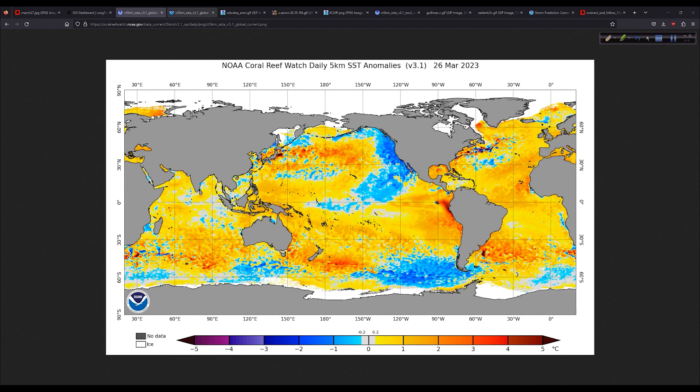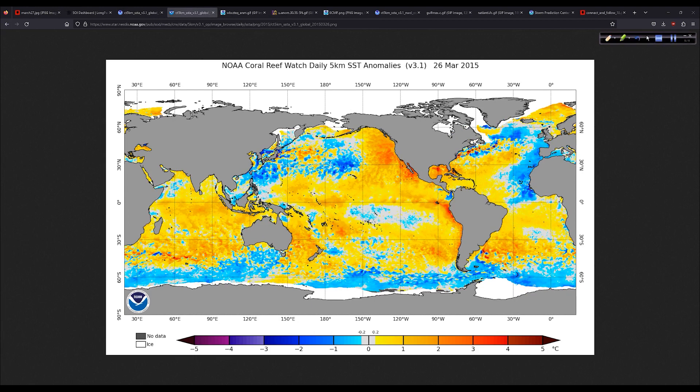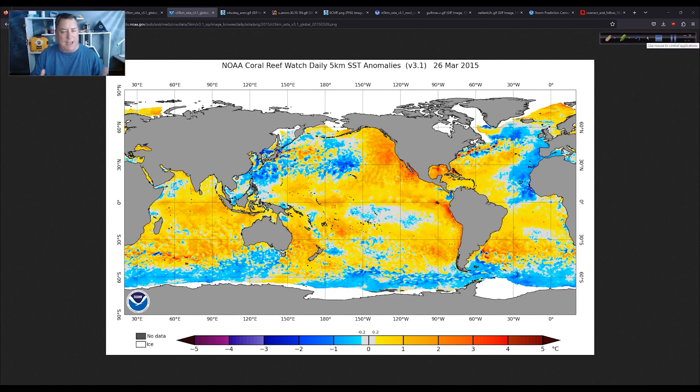Let me show you what it looked like the last time we had a big El Niño — this is 2015, the last big one. Look at the differences: the Atlantic is way warmer now than it was in 2015. We had a cold horseshoe in the eastern Atlantic and a very warm horseshoe in the eastern Pacific back then. The El Niño was already well on its way in late March 2015 — it ended up being a very strong El Niño, no doubt about it.